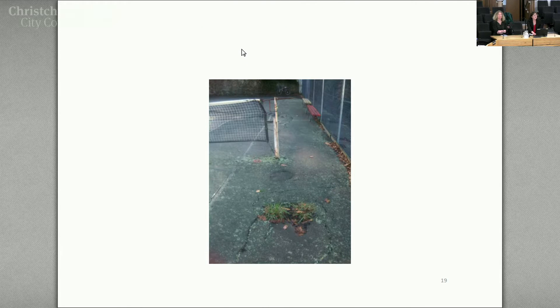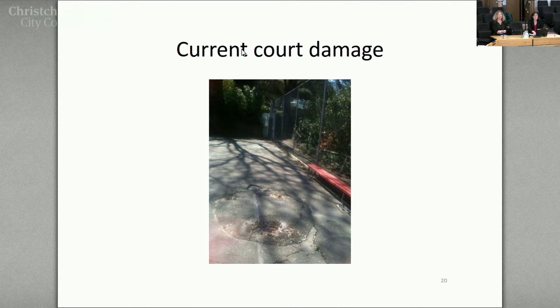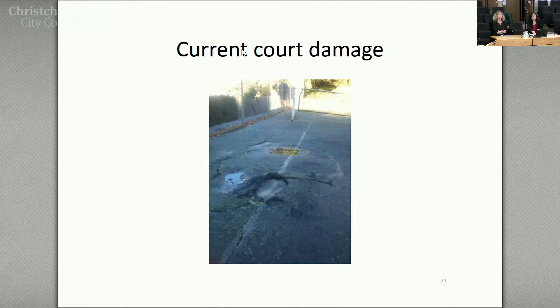There are also quite a few holes in the court. This one is off to the side, but often in tennis you run off the court to hit the ball. On the other side, that's within the court — that's the doubles line. You don't really want to run into those holes, as you can imagine.